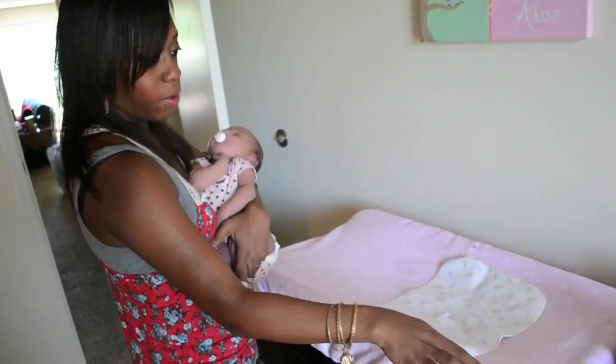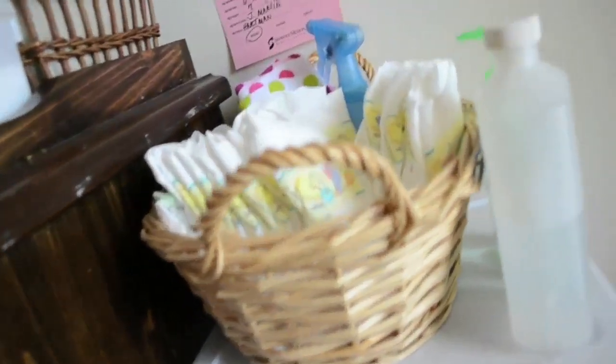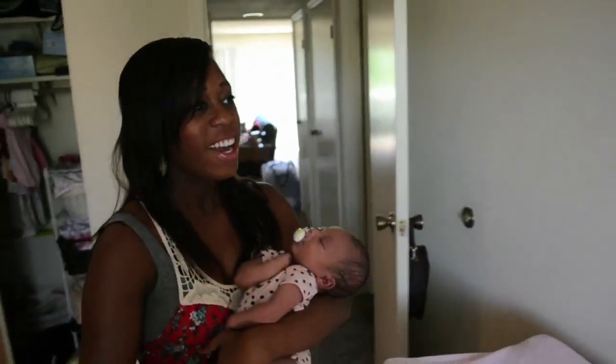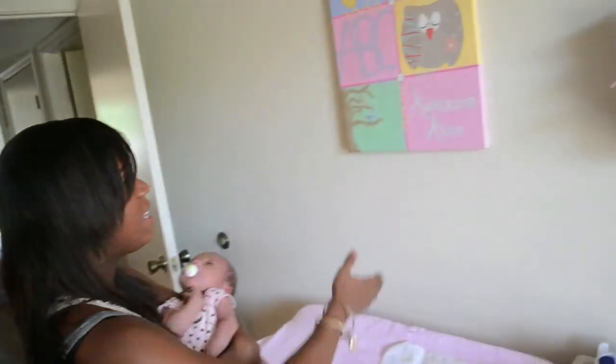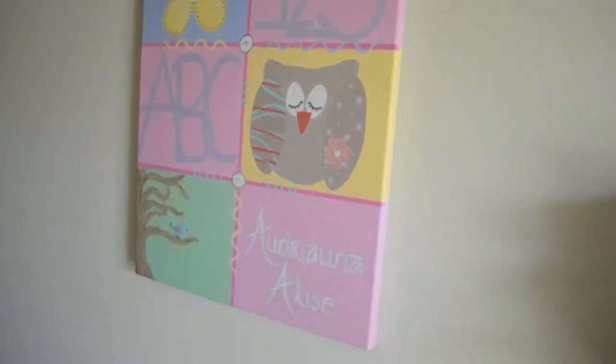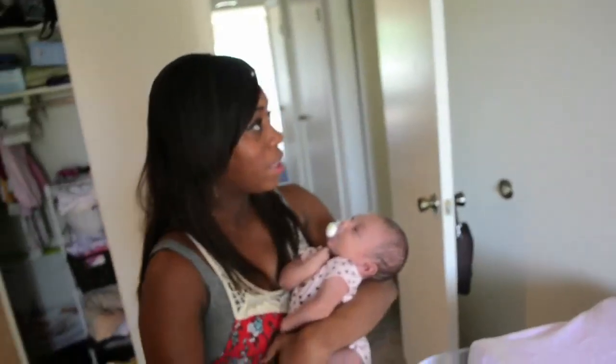And then we just have her wipes and her basket with all of her diapers and all of her accoutrements — I love that word. And then this cool piece of artwork my sister-in-law made — isn't that amazing? She's such a great artist. She made that and gave it to me at her shower, so that was so sweet and we love it.